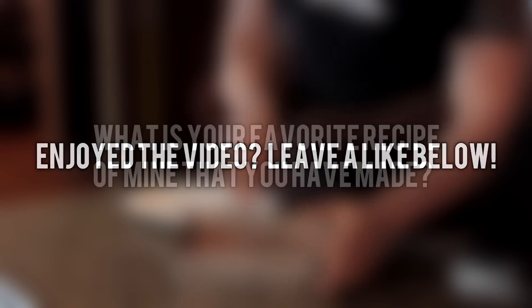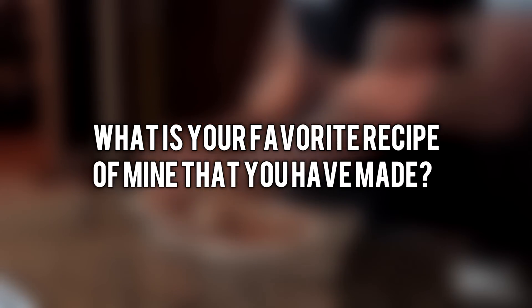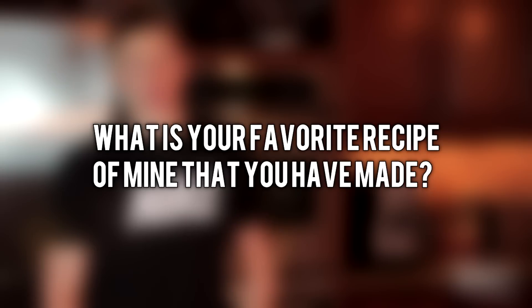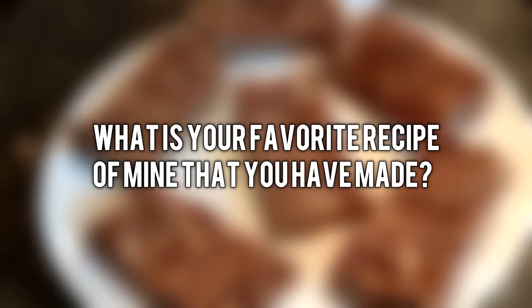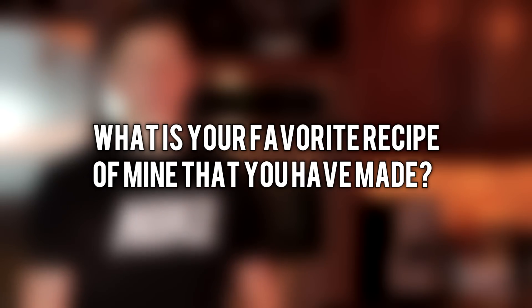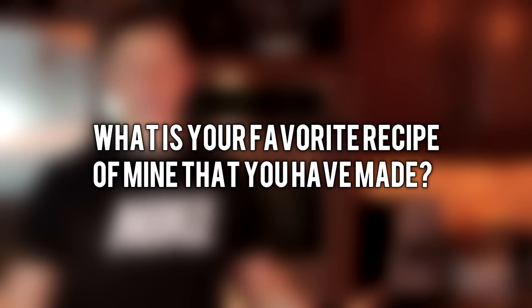I want to thank you all for sticking around these last couple of years, watching the videos and supporting them. If you like this video, like it down below — this was a really cool video for me to make, going through the last couple of years of work and picking 10 favorites. It was hard to do, but comment down below and let me know what your favorite recipe of mine is that you've ever made. Is there one that stands out? Is there one I forgot? I thank you very much for watching and I will talk to you next video.